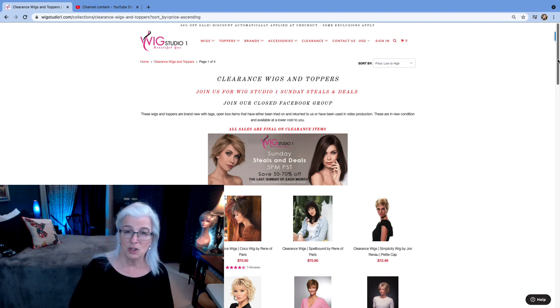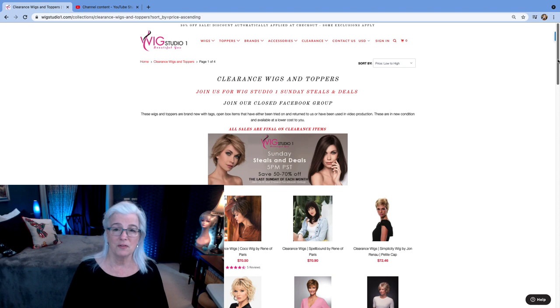Remember that at Wig Studio One, on the last Sunday of every month, you're going to find some wonderful items on sale and on clearance. You can find them over at their Facebook group — just type in Wig Studio One for all the information, and of course I'll drop a link for you below.